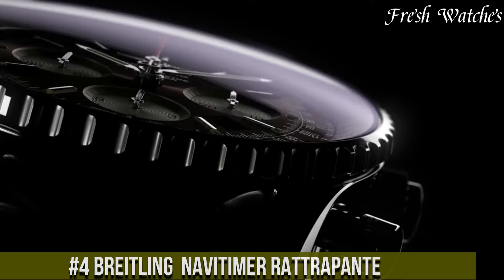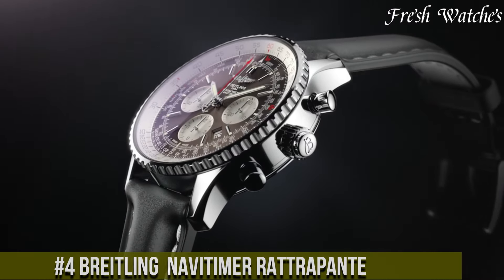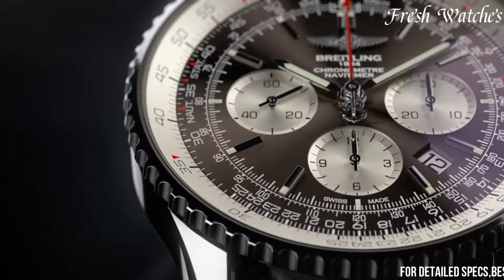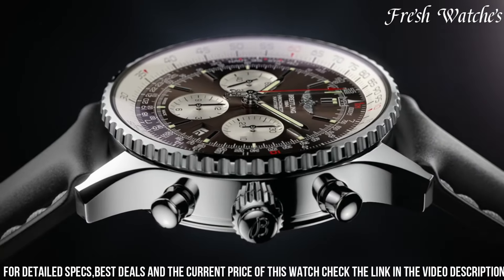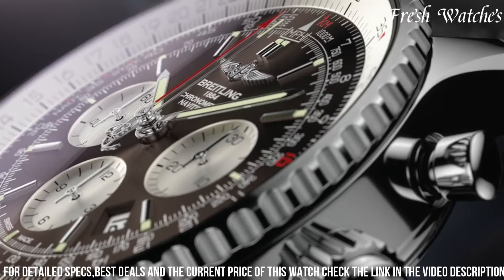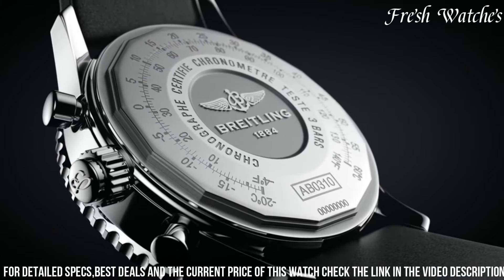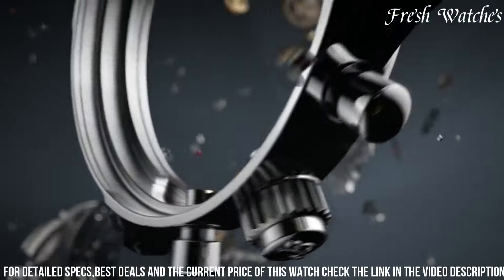Number 4: Breitling Navitimer Rattrapante. A horological masterpiece embodying precision and sophistication. This exceptional timepiece features a complex split-seconds chronograph function, allowing you to measure intermediate and split times. The iconic 45mm stainless steel case exudes a blend of elegance and strength, while the iconic slide rule bezel of the Navitimer enhances its aviation heritage. The dial, available in various captivating colors, hosts three contrasting sub-dials for optimal legibility during calculations.